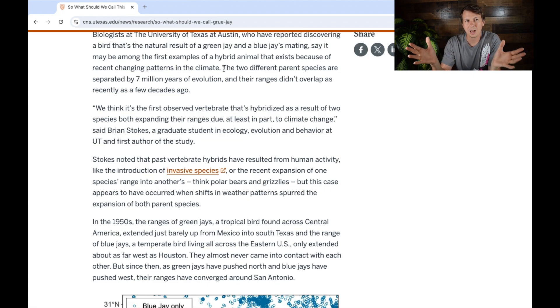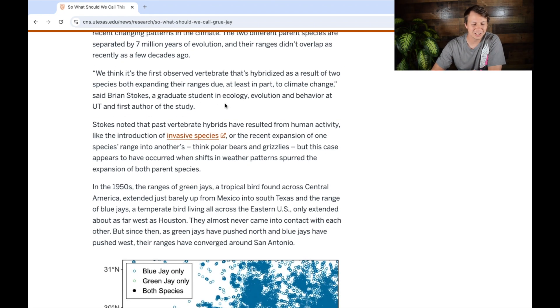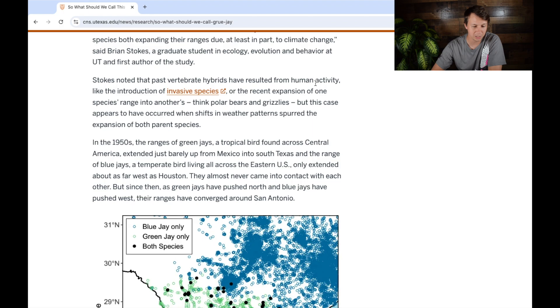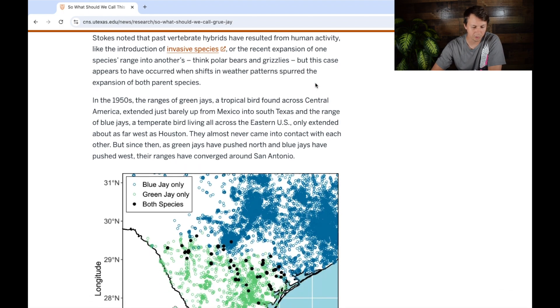The idea is that there was some jay ancestor in the past, and then green jay and blue jay split off at some point. They're saying this happened a really long time ago, so for them to meet up and have an offspring is really rare — normally hybridization happens where those branches split more recently. The quote is from Brian Stokes, a graduate student in ecology, evolution, and behavior at UT and the first author of the study: 'We think it's the first observed vertebrate that's hybridized as a result of two species both expanding their ranges due at least in part to climate change.'